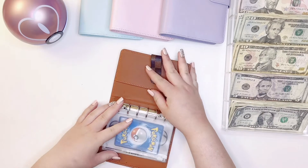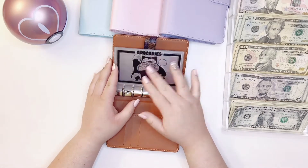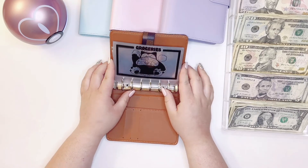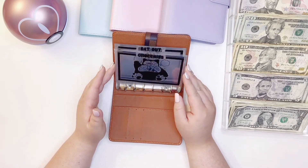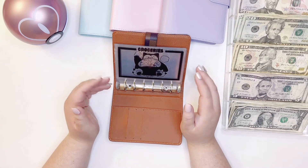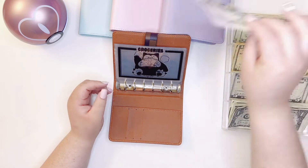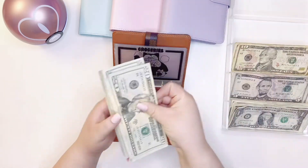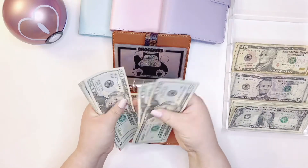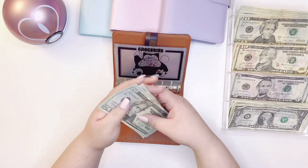Okay, so we're just gonna get started. I did make these envelopes myself — they're Pokémon themed. I figure if I make things cute it'll make me want to continue using this method. We're gonna start off with groceries. Groceries is going to be getting $150.